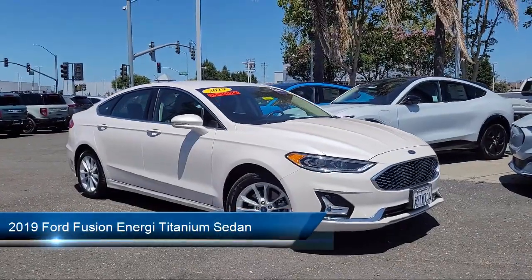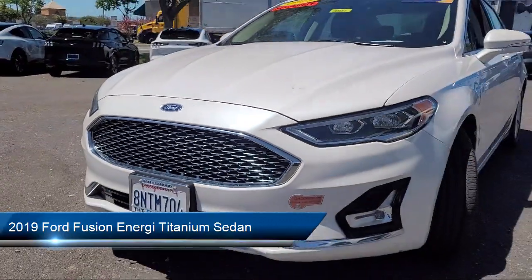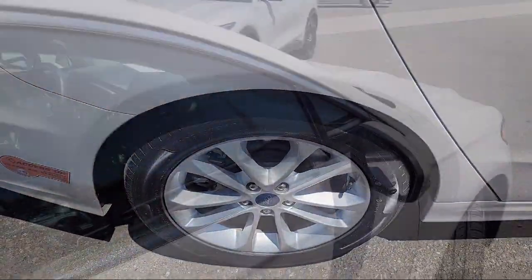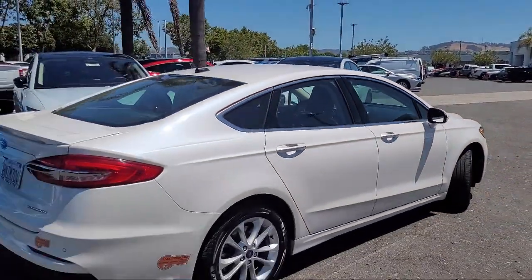It comes equipped with navigation, rain-sensitive windshield wipers, leather-trimmed heated and cooled sport bucket seats, keyless entry, and heated front seats.